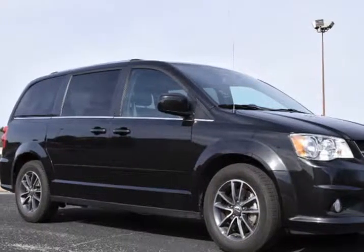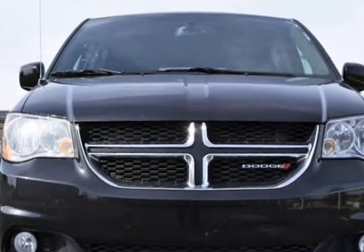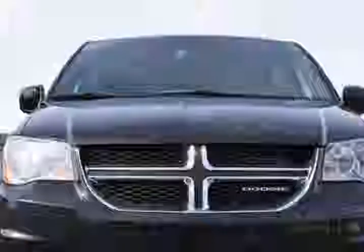This 2017 Dodge Grand Caravan is brought to you by RLB Sales & Leasing. One owner, backup camera, alloy wheels, leather seats, non-smoker.